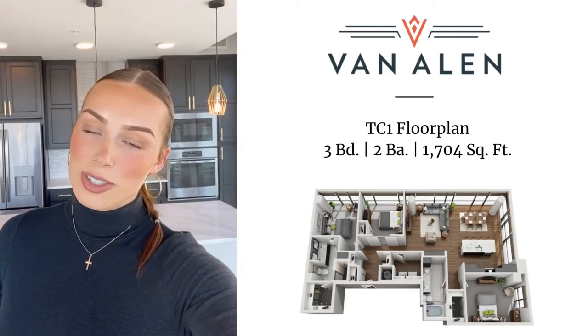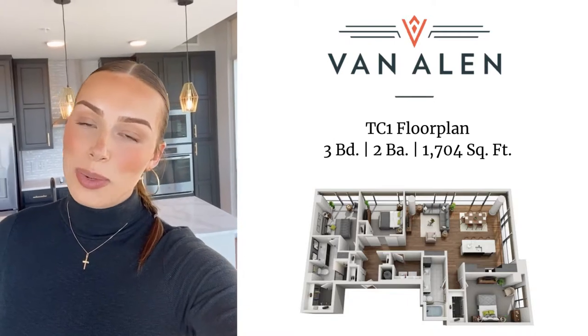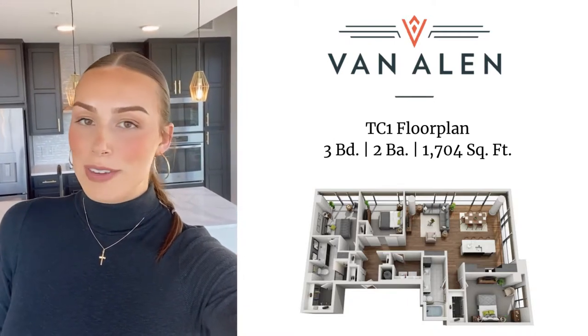Hey everybody, today I am at Van Allen's Adventure Apartment Homes in downtown Durham, North Carolina, showing you our TC1 Tower Floor Plan. This is a three-bedroom, two-bathroom apartment home, and we're going to take a full tour together.